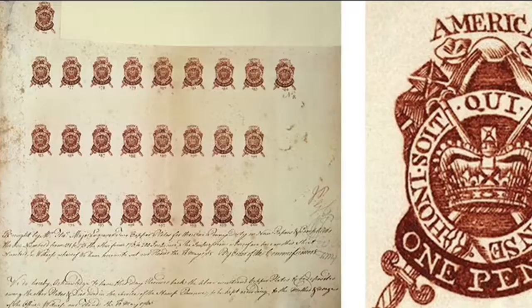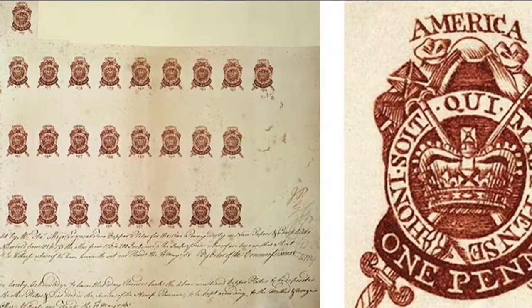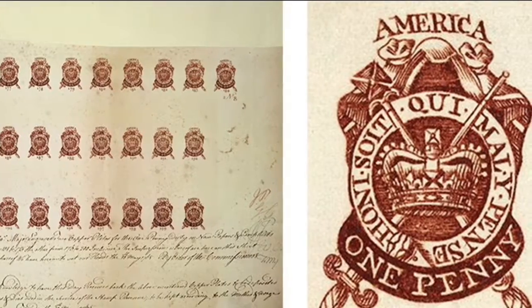Mob violence broke out against the British, and in 1766, most distributors resigned because of the violence against them. As more and more colonists started to turn away from England's stamp cargo, it was no use to bring the Stamp Act in, and Parliament repealed it in 1766.